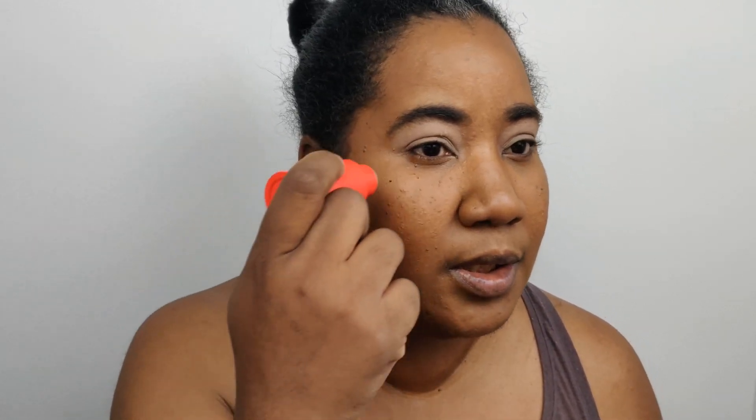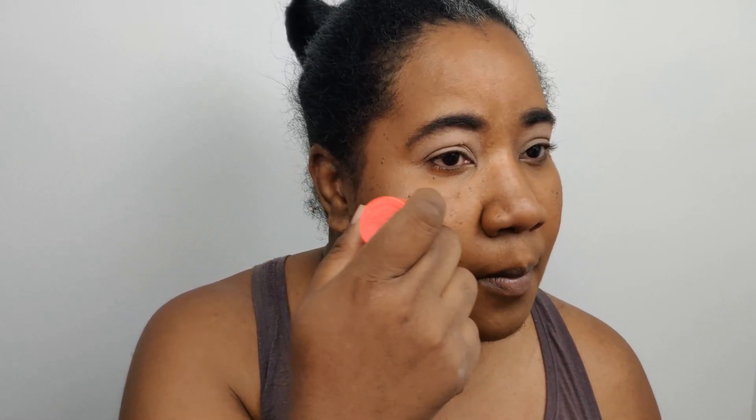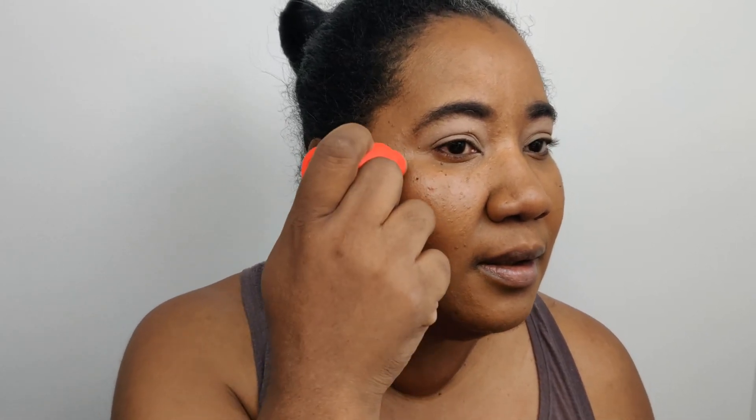I'm going in first with the Lit Up highlighter stick, just putting it directly on my face to see what it looks like. I'm already wearing base, bronzer, foundation — all that good stuff. Westman Atelier products are like the only products I don't mind using my fingers to apply, and I'm not sure why that is.